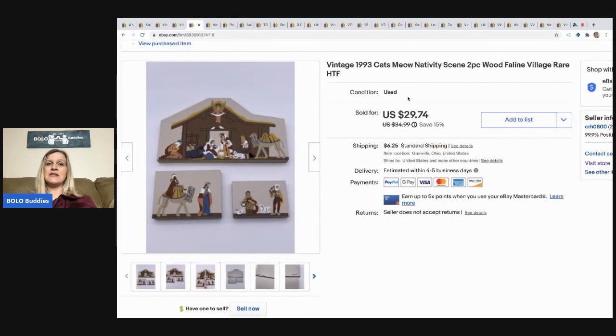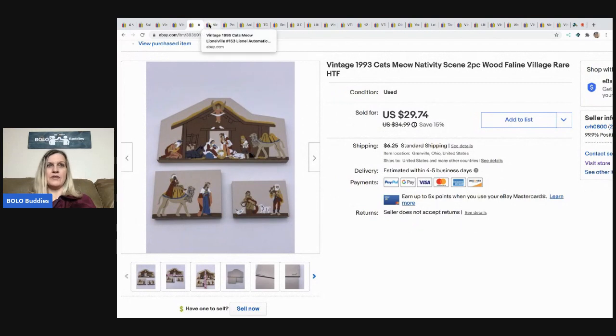The next item is this vintage 1993 Cat's Meow nativity scene. I picked up a bunch of Cat's Meow items at a garage sale — about three boxes full for around $30, so roughly 10–15 cents each. I sold this one for $29.74 and the buyer paid shipping, which pretty much paid for all of them.